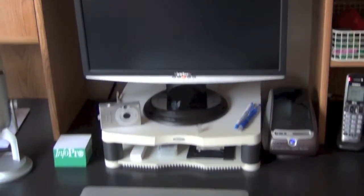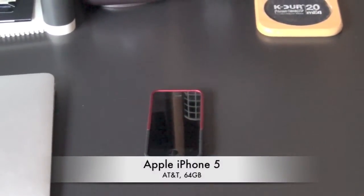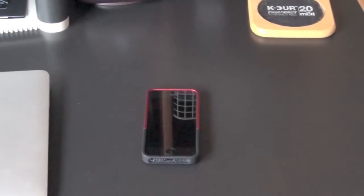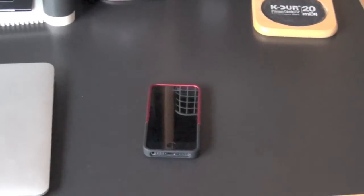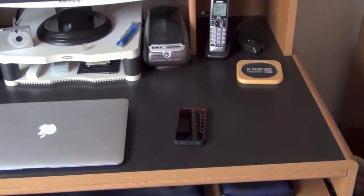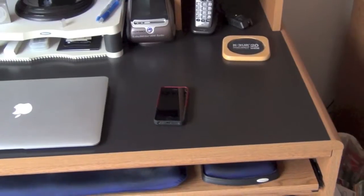Next to the MacBook Air is my daily driver cell phone — the Apple iPhone 5, also 64GB of storage. It is on my person pretty much 24 hours a day, if not on my person then next to my person. Here at home, at work, any desk I happen to be sitting at, that phone is an arm's reach away — messaging primarily.